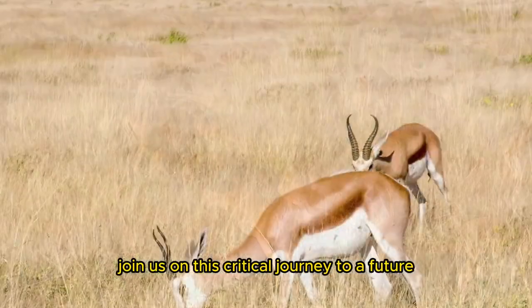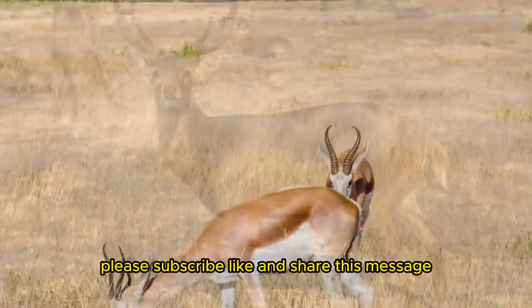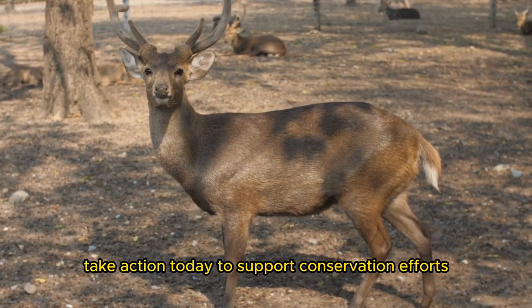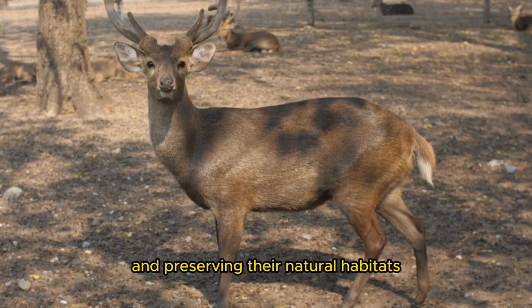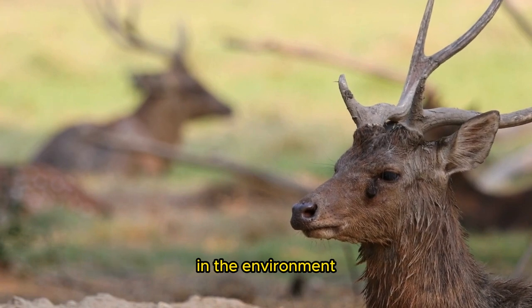Join us on this critical journey to a future where the impala dance enchants and inspires generations. Please subscribe, like, and share this message. Take action today to support conservation efforts aimed at protecting impalas and preserving their natural habitats in your community. Together, we can make a meaningful difference for impalas and the environment.